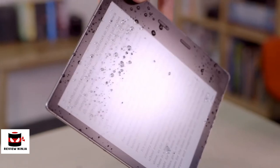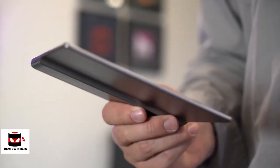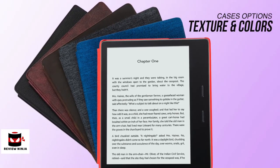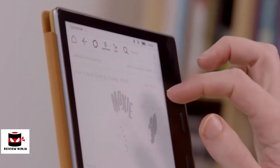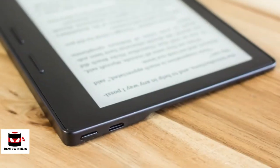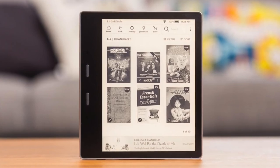The Oasis is water resistant to IPX8 standards, meaning it'll survive for up to 60 minutes at depths of 2 meters. While the Oasis is well made with no overly sharp edges and a solid aluminium frame, the flush screen feels vulnerable, so you'll definitely need some sort of case for it. The Amazon Kindle Oasis is for people who value their reading experience above all else and are willing to invest in a device that delivers. It's not the cheapest device around, but if you're a serious reader, this is our top choice and you won't be disappointed.